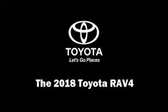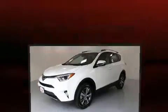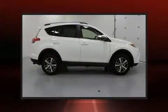Get excited about the 2018 Toyota RAV4. Smooth gear shifts are achieved thanks to the efficient four-cylinder engine, and for added security, dynamic stability control supplements the drivetrain.